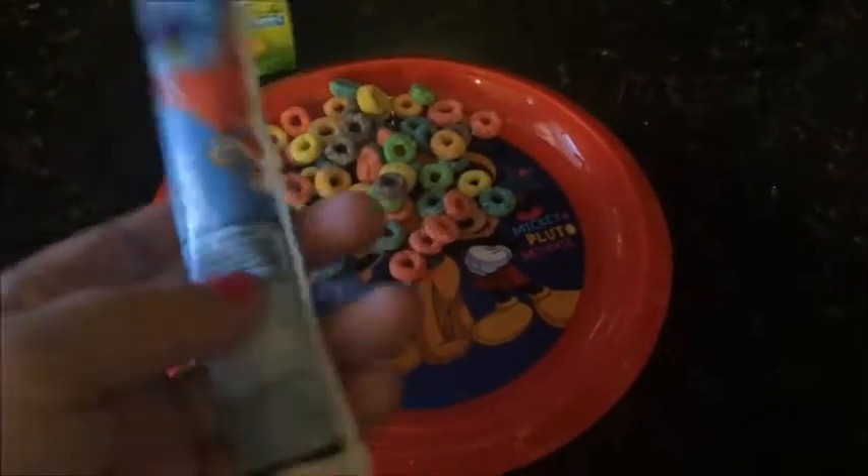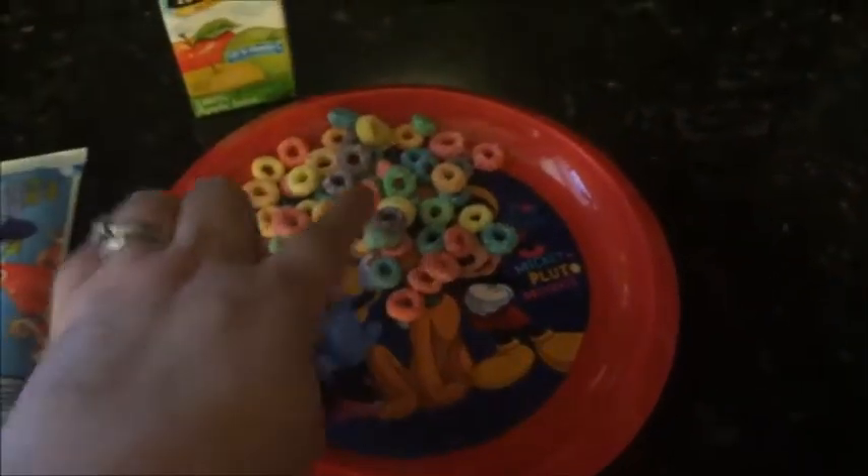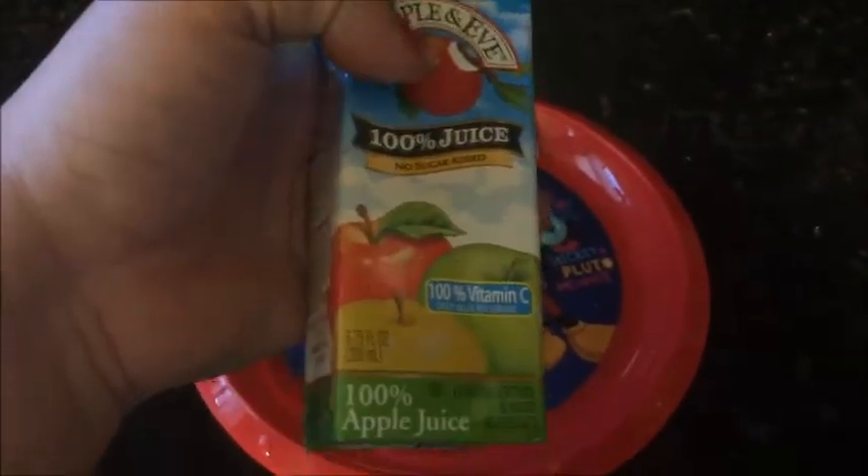For today's snack, he is having a strawberry splash Go-Gurt, some Froot Loops, and apple juice.